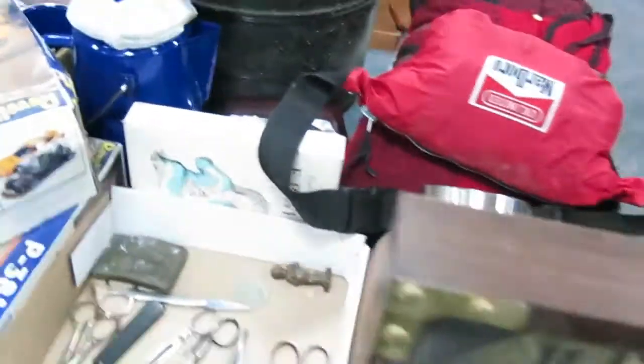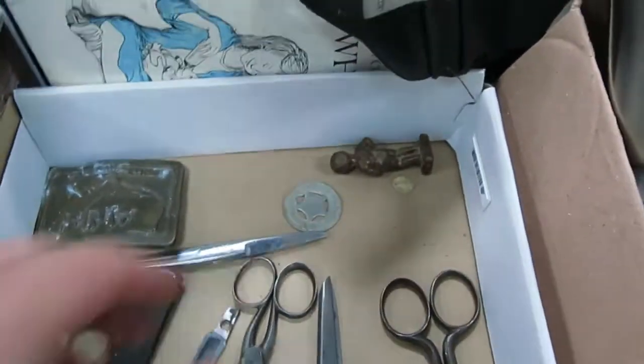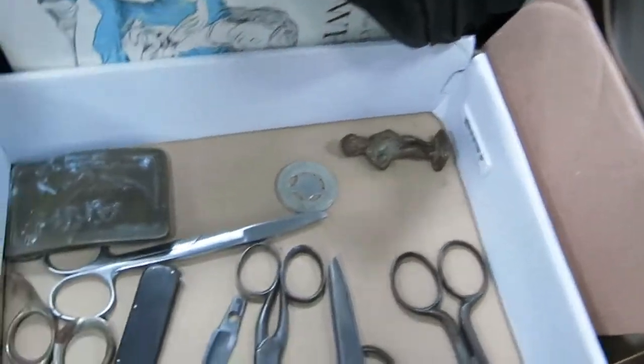You could only get those cups if you smoked a ton of cigarettes and sent in the clips back in the day — they used to send you those. So there's a barber set here. It's a bronze piece. Cool belt buckle, some models.